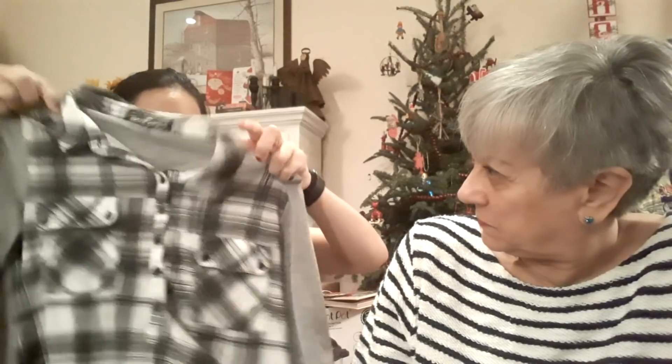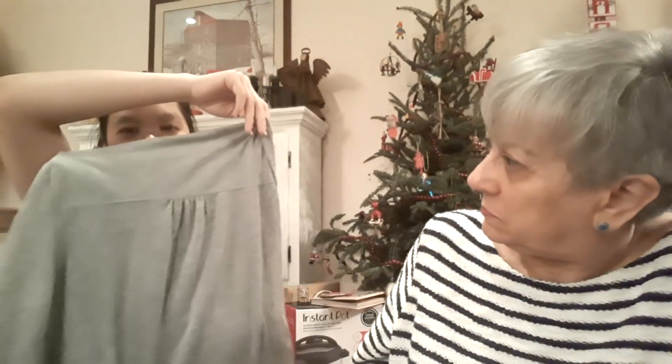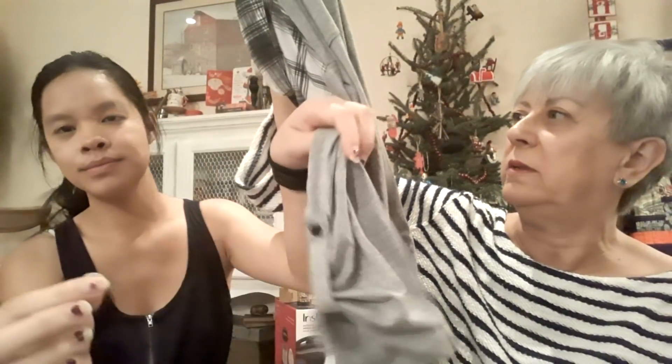This one was for Caitlin. It's by Almost Famous — which she's never heard of, so they aren't that famous. It's flat in the front and straight gray in the back, which she loves. And it has those sleeves that button up, so you can wear them longer or shorter. Really cute.